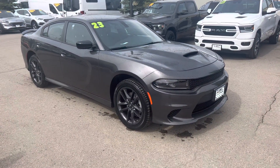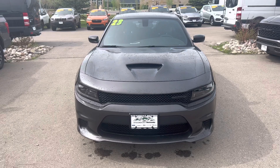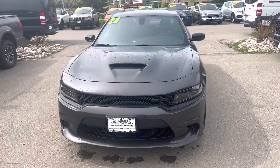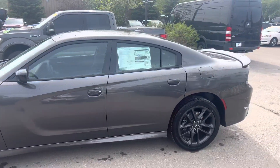This is a 2023 Dodge Charger GT Blacktop. And as you can see, it's a very handsome appearance here. You've got this really cool front end and grille with kind of this honeycomb network, then the hood scoop there, black Dodge badging — actually kind of a granite crystal in color is what this one has.